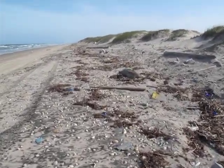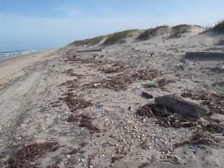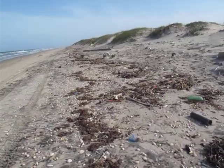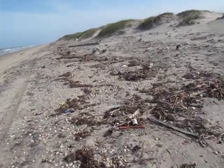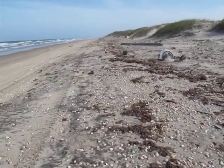Once a year they do a big cleanup here — a good thousand people — and they clean this whole stretch up. The problem is by next year it looks like this again, because the stuff just keeps floating in and floating in.